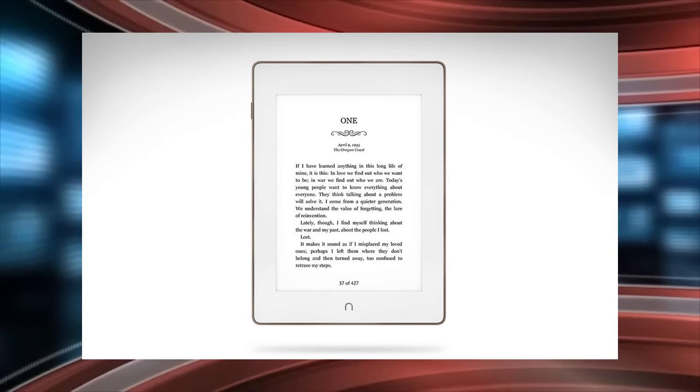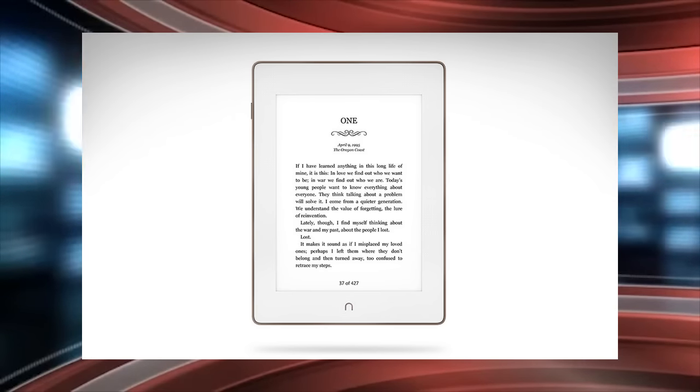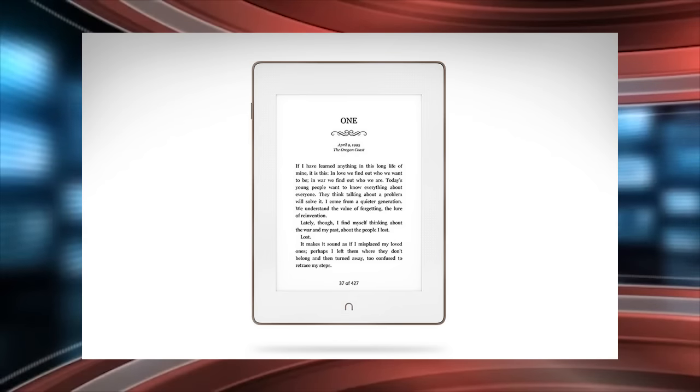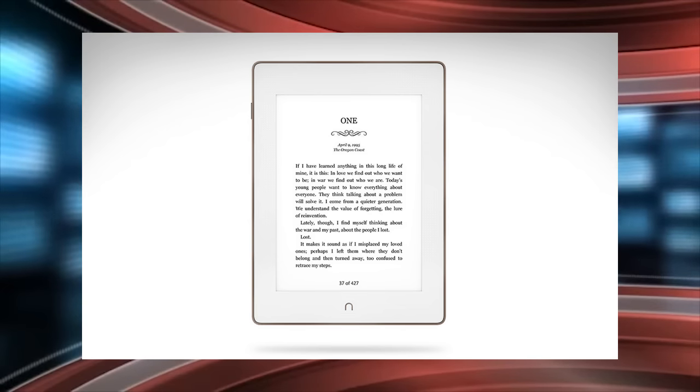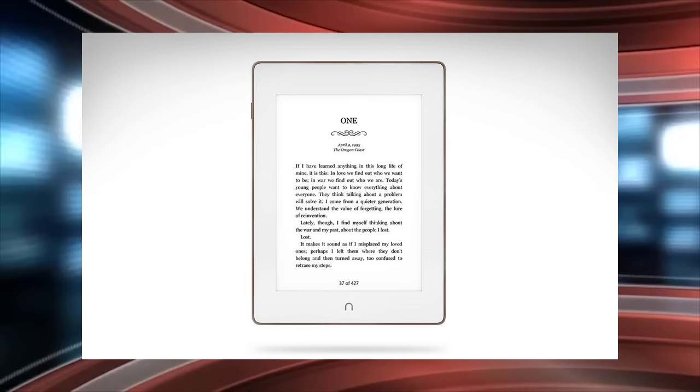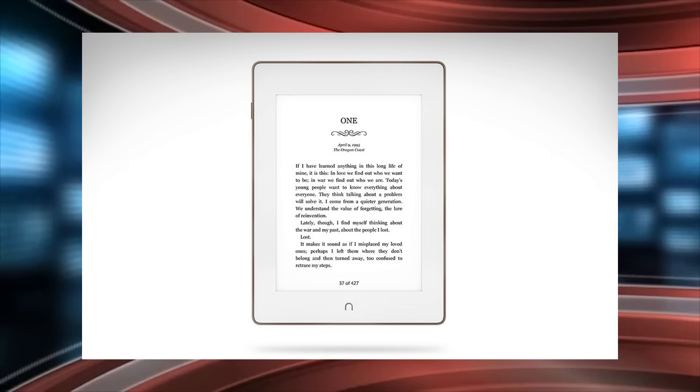Hey everyone, it's Michael here from goodereader.com. If you're thinking about purchasing the Barnes & Noble Nook Glowlight Plus, there is an issue you need to be aware of. This e-reader is incompatible with Adobe Digital Editions, which will disallow you to borrow ebooks from the library and load them on your device.